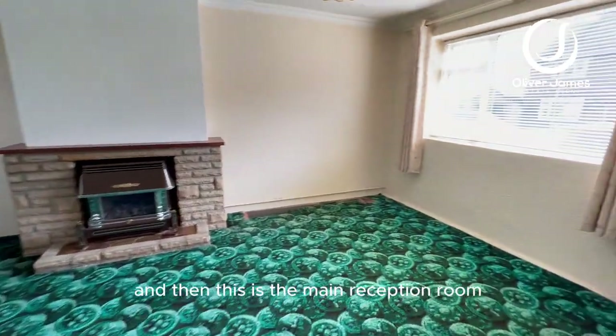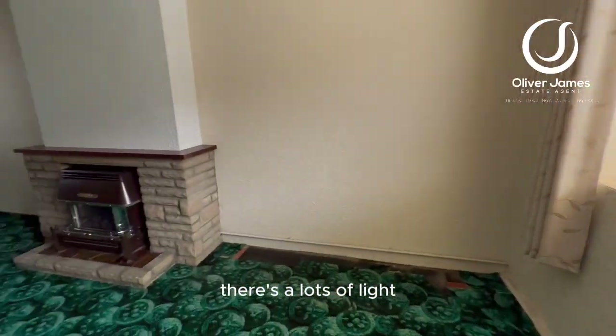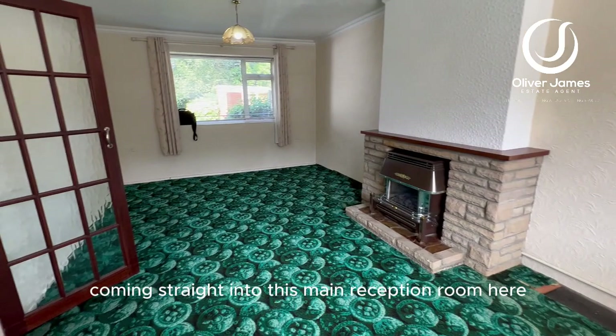And then this is the main reception room. You've got front and rear aspect windows here, so lots of light coming straight into this main reception room.